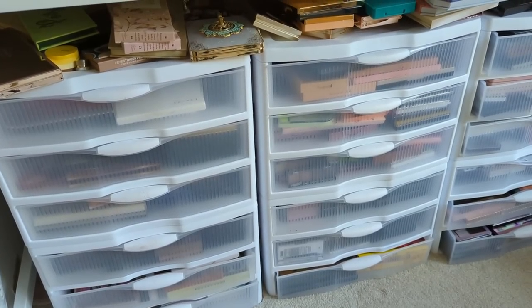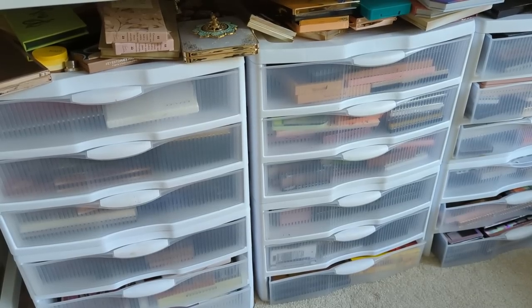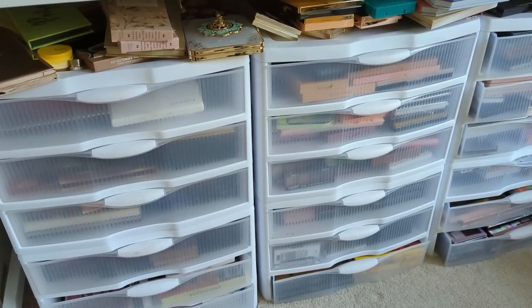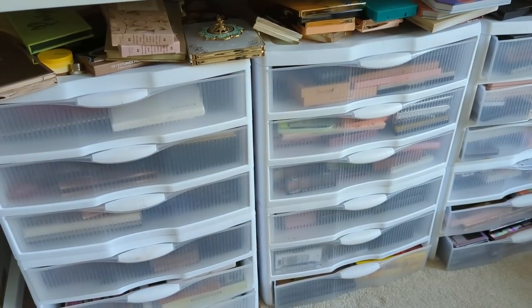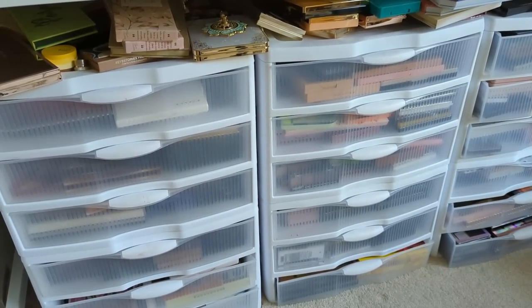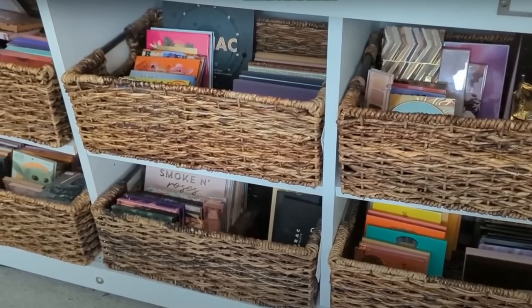Hey guys, welcome to part four of my eyeshadow palette declutter. I know it's been a couple of months since part three, but I'm ready to get back into it. I'm just tired of seeing this mess with all these palettes on top that don't fit. In parts one and two, I tackled another section of the room and thinned out some of the palettes over there.